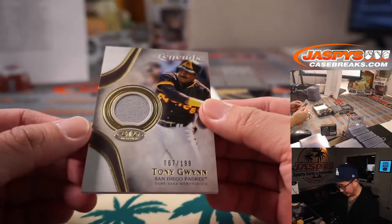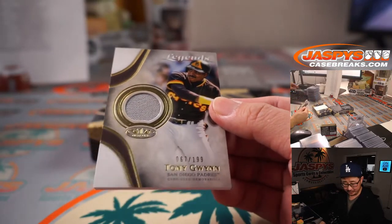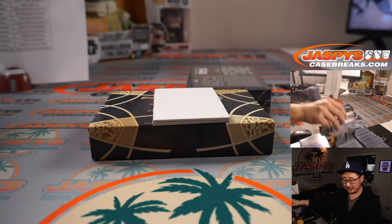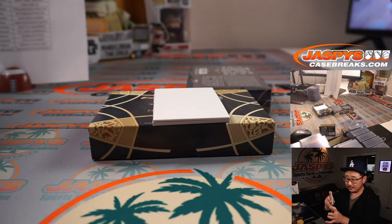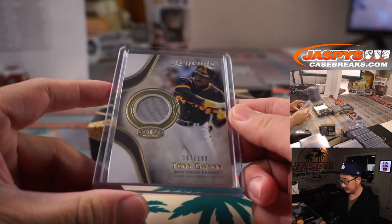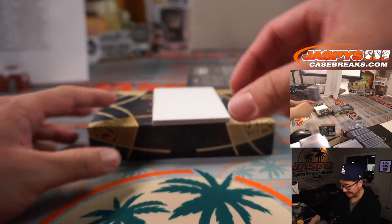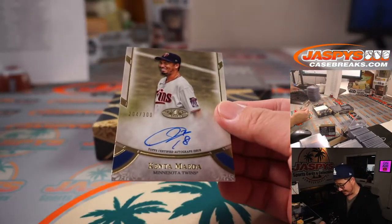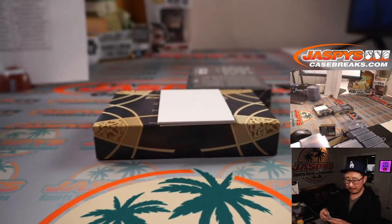We've got Tony Gwynn — Legends Relic, RIP Tony Gwynn, taken from us too soon — to 199. That'll be for the Friars, going to Martin. Jonathan's going to pick all Cubs — he's a Cubs guy. There's Kenta Maeda, Twins — that'll be for Raymond.